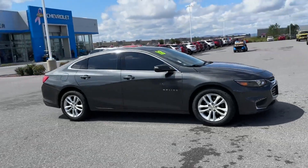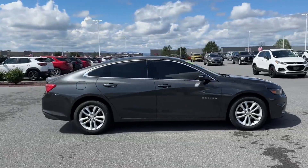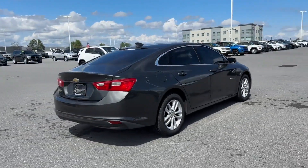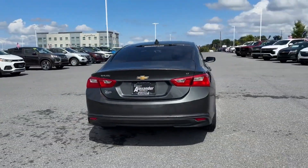2018 Chevrolet Malibu. This sedan combines safety and comfort with style and performance. Enjoy the many extra comfort and convenience features included.